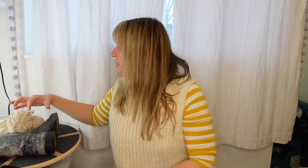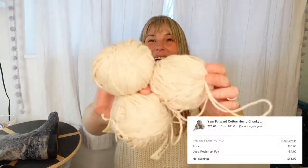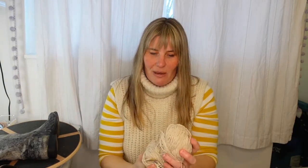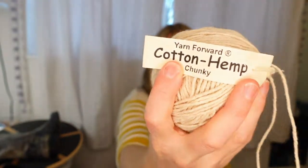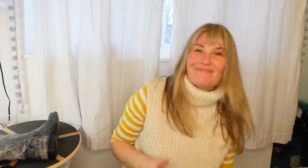Another random item that sold: three balls of cotton hemp yarn. I did know off the top of my head that I sold these with a $20 offer. I did not pay anything towards shipping and I got these at the bins, so perfect.